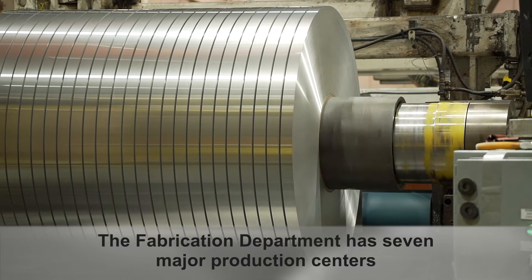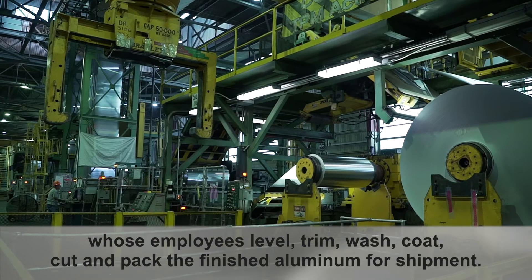The fabrication department has seven major production centers whose employees level, trim, wash, coat, cut, and pack the finished aluminum for shipment.